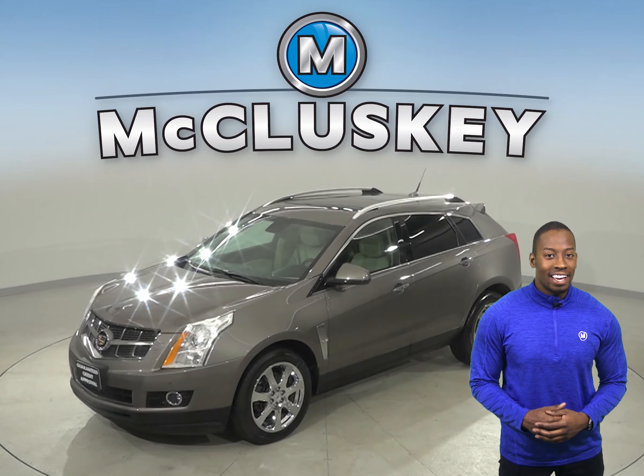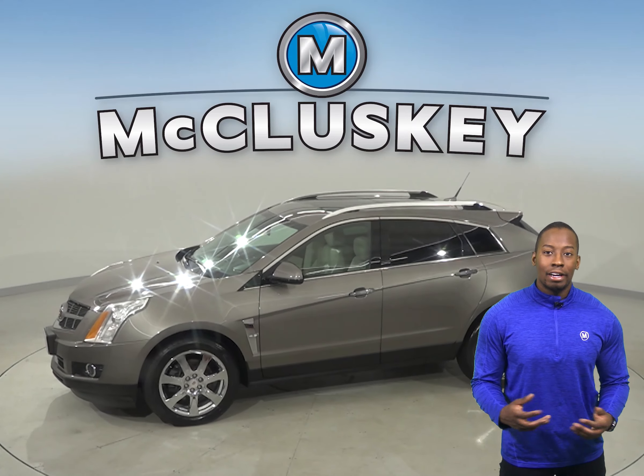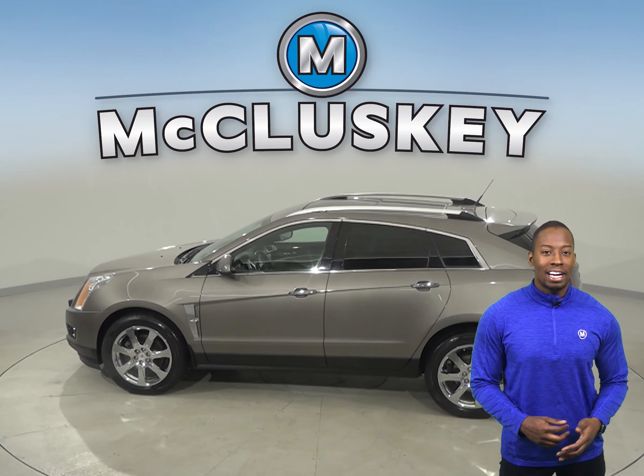Looking for a classy and reliable ride? Then check out this 2011 Cadillac SRX. There is a 3.6L V6 engine with a 6-speed automatic transmission.